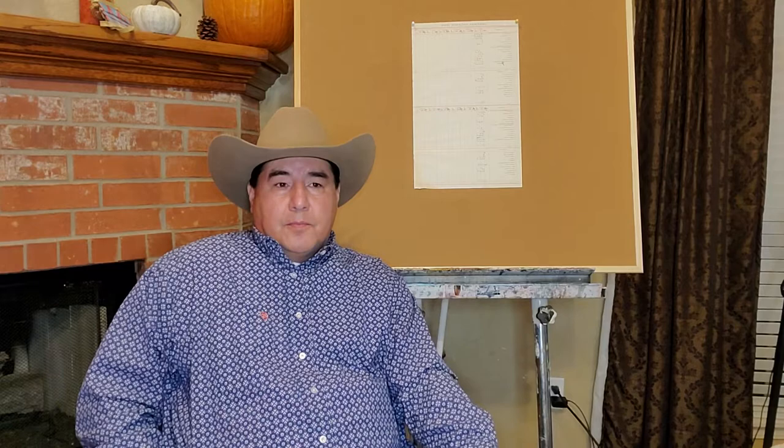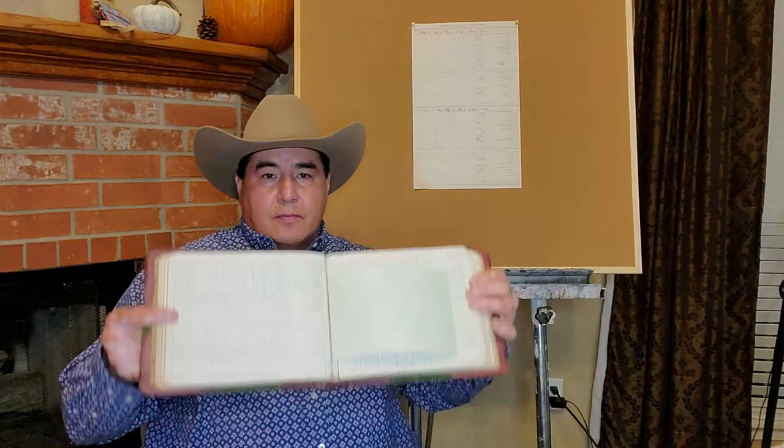We're going to talk about ledger art — the history of it and where it is now. My name is George Cheyenne Levi and I'm also Oglala Lakota. I want to talk about the history of ledger art. Many of you don't know what ledger art is — it's pictographic art on paper. I have a ledger book here; it's a record book from Meade, Kansas, a First National Bank book from 1919.